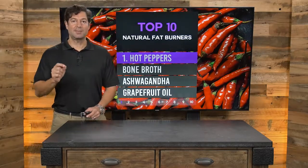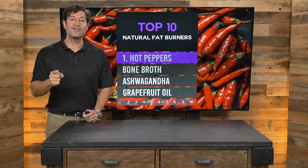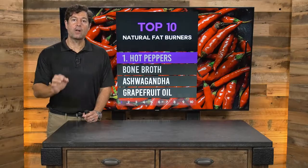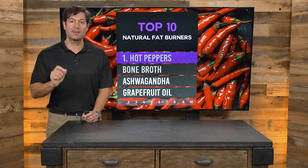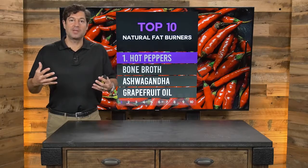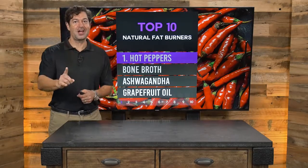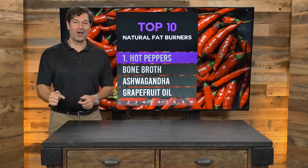Number one: hot peppers. We're talking about jalapeño, chili, super hot peppers called ghost peppers, chipotle peppers, even black peppers — all peppers stimulate metabolism and create thermogenesis, which means the generation of internal heat. And when the heat is on, the fat is off.